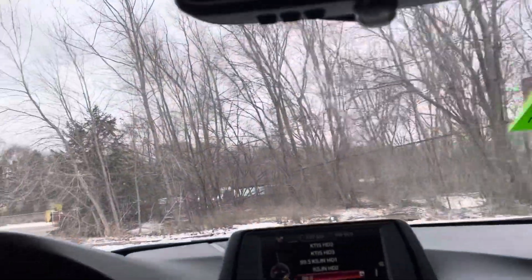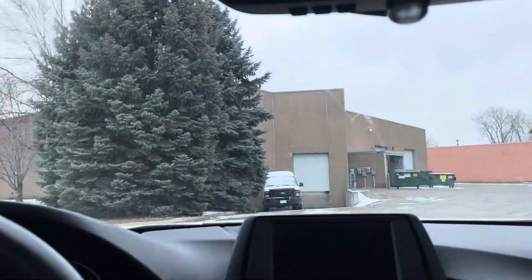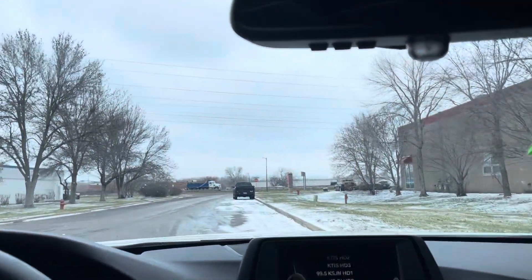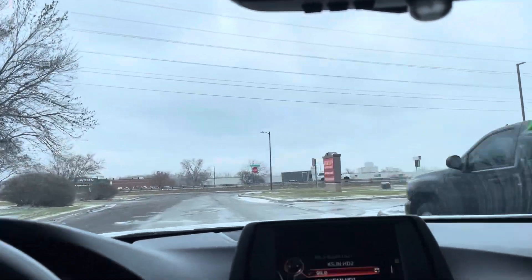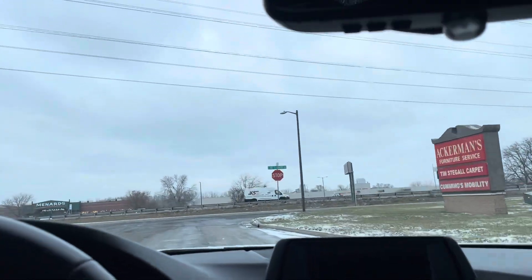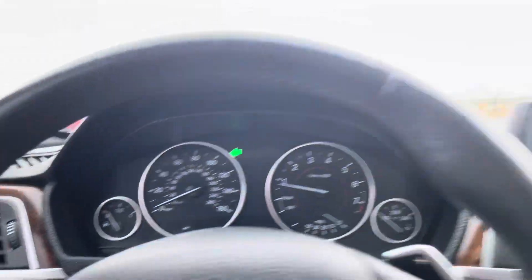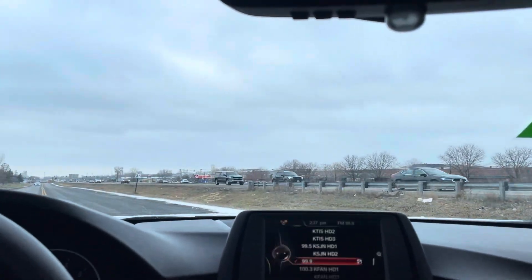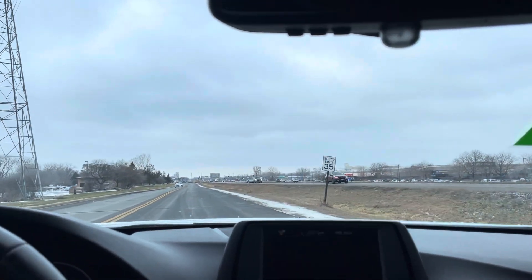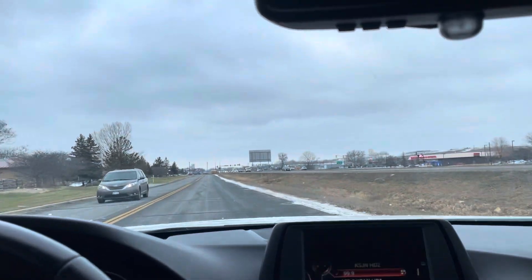Nice turning radius, brakes feel good, tires are good — this is a nice vehicle. Financing is available whether you have good credit or bad credit, we can help you. It's very important to know there are no warning lights on the cluster of the vehicle. Feel the power — it takes off real quick, and you also have paddle shifting, the plus and minus, so you can shift manually.